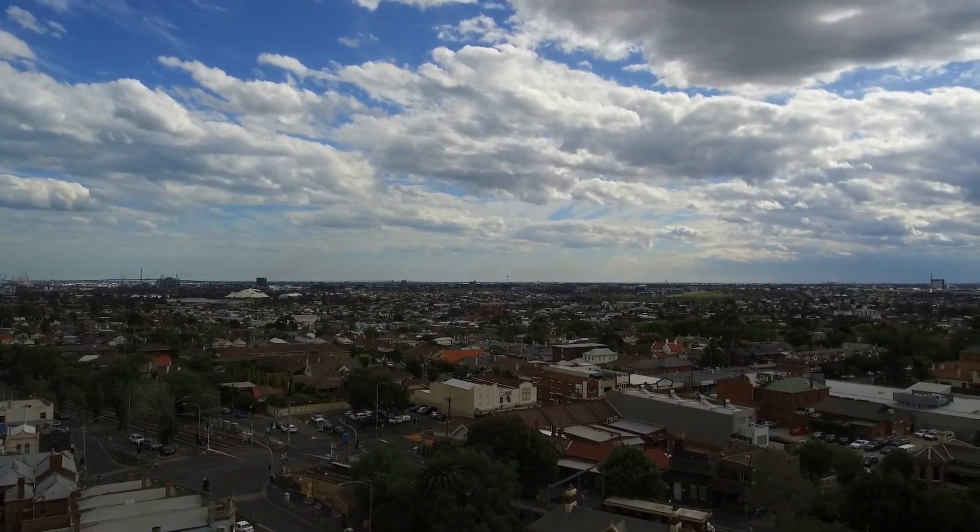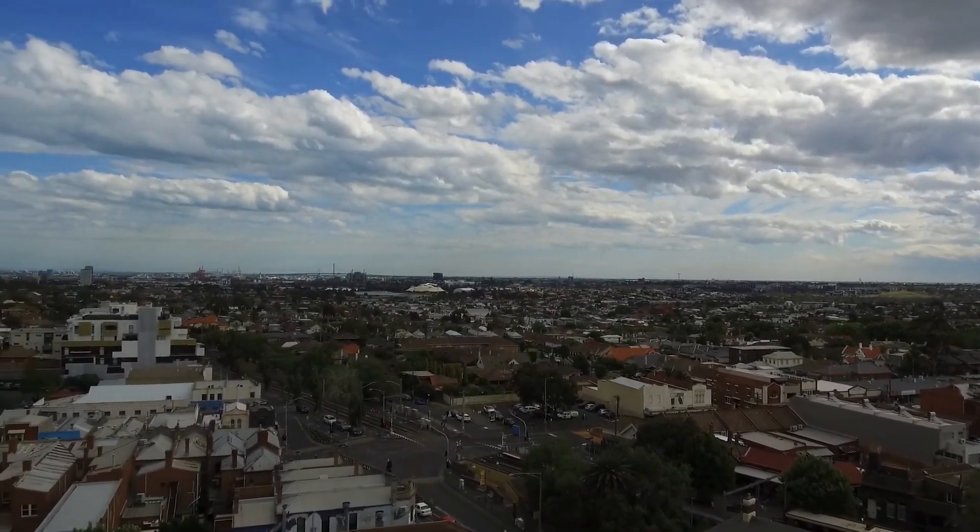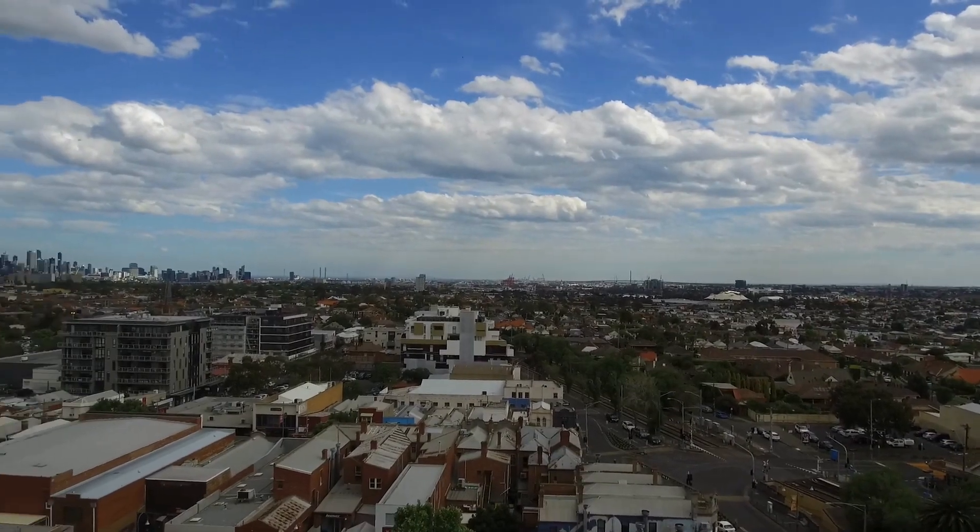Standing on the undercover private balcony at the moment. As you can see, this apartment has fantastic views all across Melbourne, including city views.